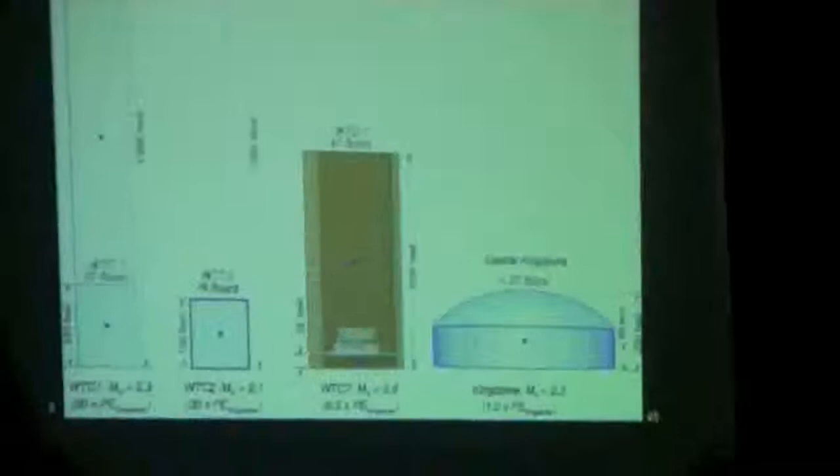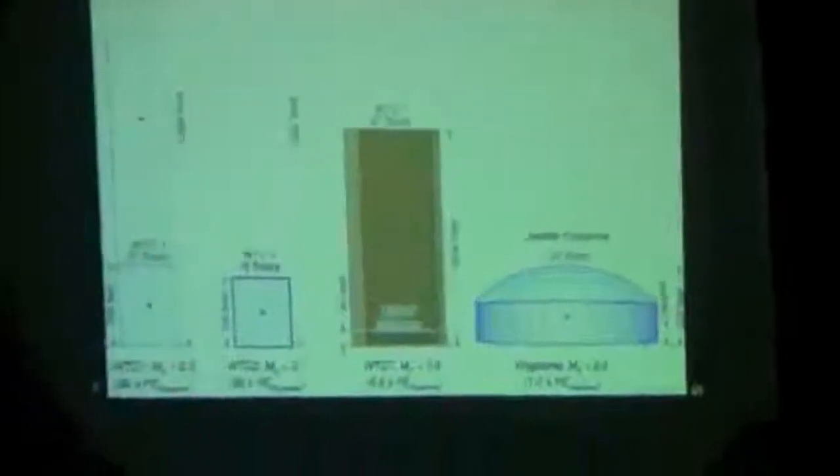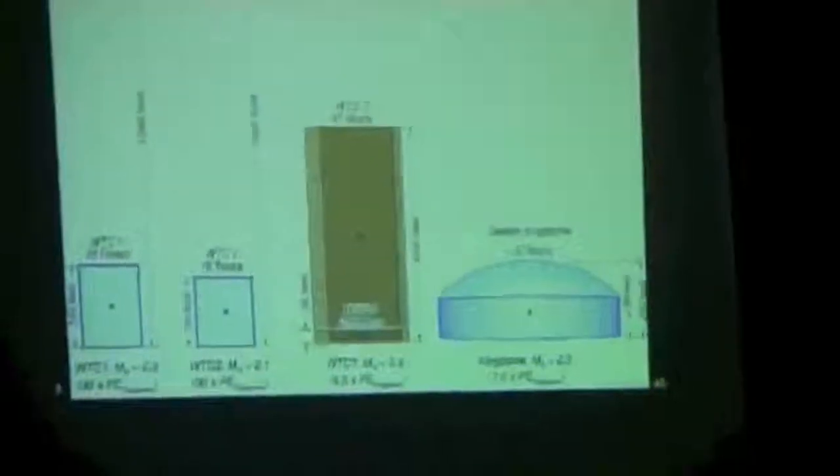Imagine King Kong reaches over, grabs a tower, and lifts it up into space — just removes that weight from the Earth. You no longer have that weight pressing down. It's like getting off your mattress in the morning: when you get up, the mattress recovers. That's a surface wave from unloading. That's the equivalent seismic signal that was recorded for Building 2. And for Building 1, if you turned everything but the bottom 20 stories to dust, you would get approximately the seismic signal that was recorded.